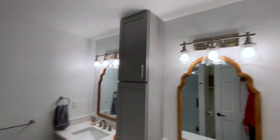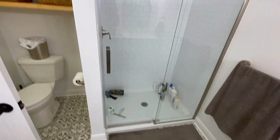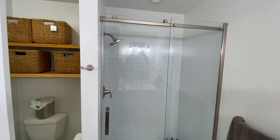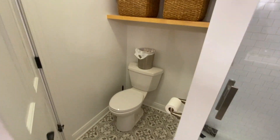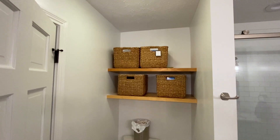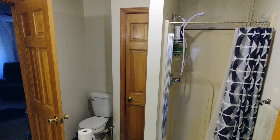Love the master bath — double sinks, all new lighting. Awesome walk-in tile shower, looks really nice. The toilet, custom shelving — everything's new in here from floor to ceiling.